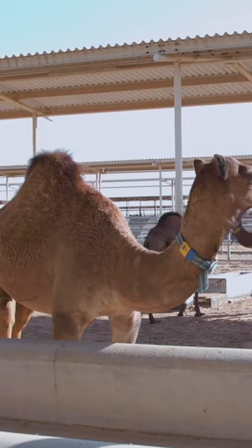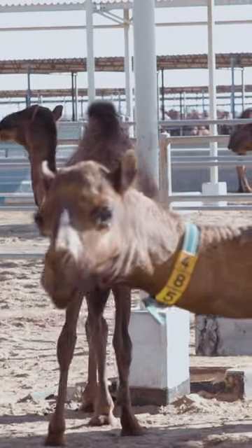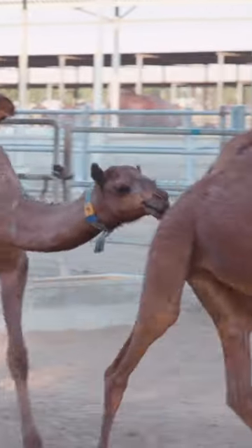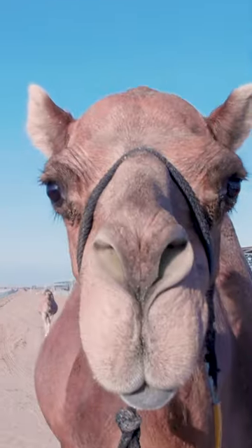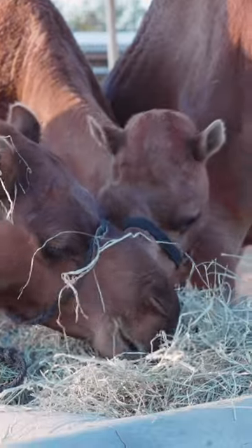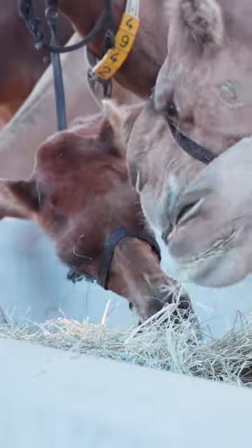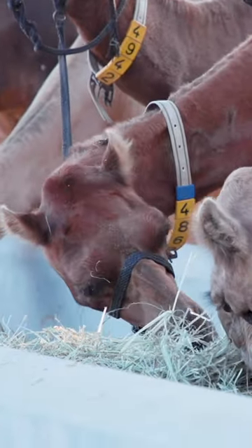Once this training period is over and your camels are producing milk, you still don't get anywhere near as much as you would from a cow. Unlike the dairy industry, where male calves are often killed and disposed of, every camel must be kept near its young to continue producing milk, meaning that two animals will need to be kept fed and healthy to produce just 7 litres of milk each day.